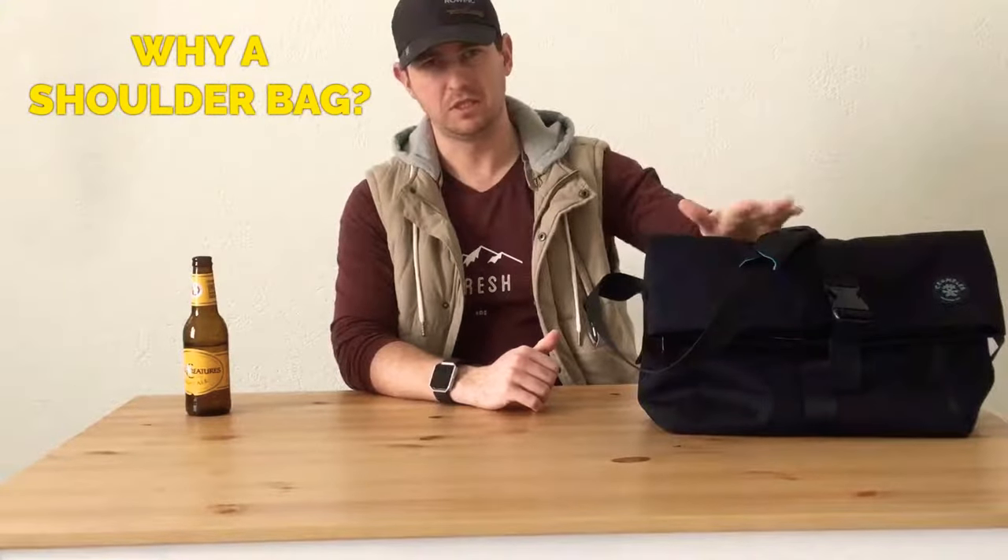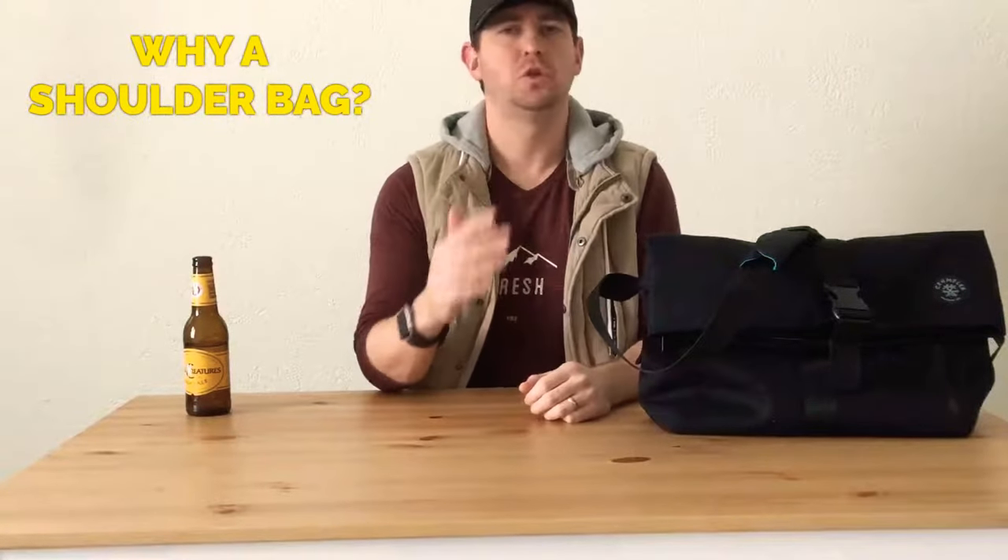I know a lot of people prefer backpacks to a messenger shoulder-style laptop bag for their everyday carry. So I'll quickly run through why I went with this style over a backpack. Firstly, I don't need to carry all that much stuff day to day — iPad, laptop, maybe a water bottle, notebook, that sort of thing. I didn't feel I needed a big backpack for that. Secondly, while I don't work in a very formal office at all, I still felt this style of bag is a little more appropriate to the office environment.